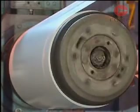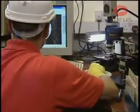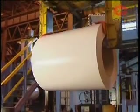Throughout the whole colour coat process extensive quality monitoring is carried out. Visual inspection, offline laboratory checks and surface quality inspections all contribute to ensure that the highest standards and customer specifications are met.